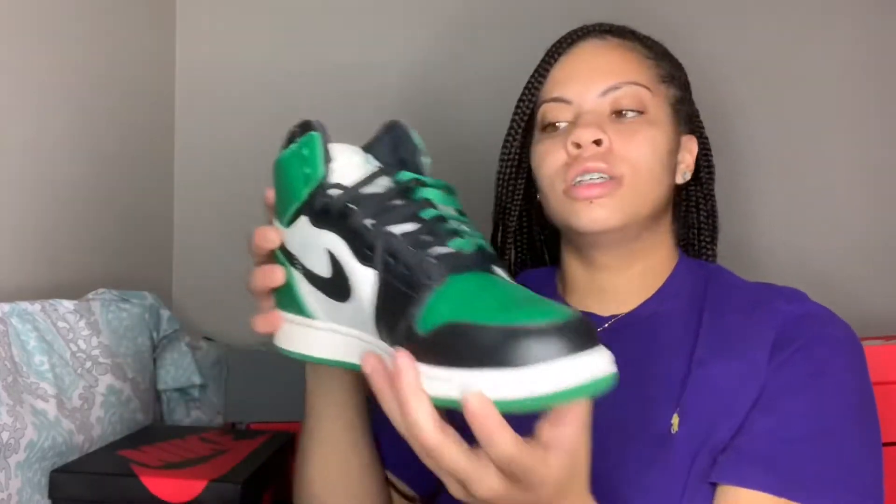The next shoe that I have is my Jordan 1s. Shout out to Janiya, because I watched her videos so I could do these. And this is how they turned out. Let's get to the next clip so you can see how they look on my feet.